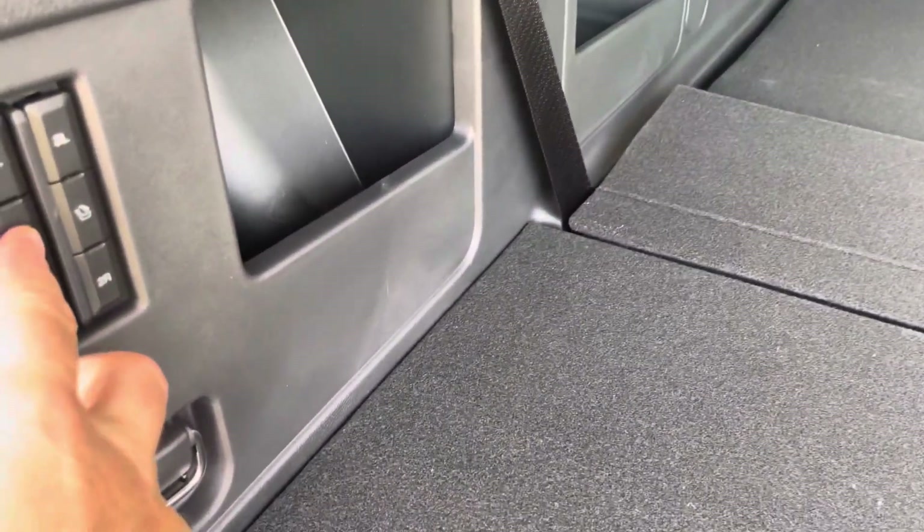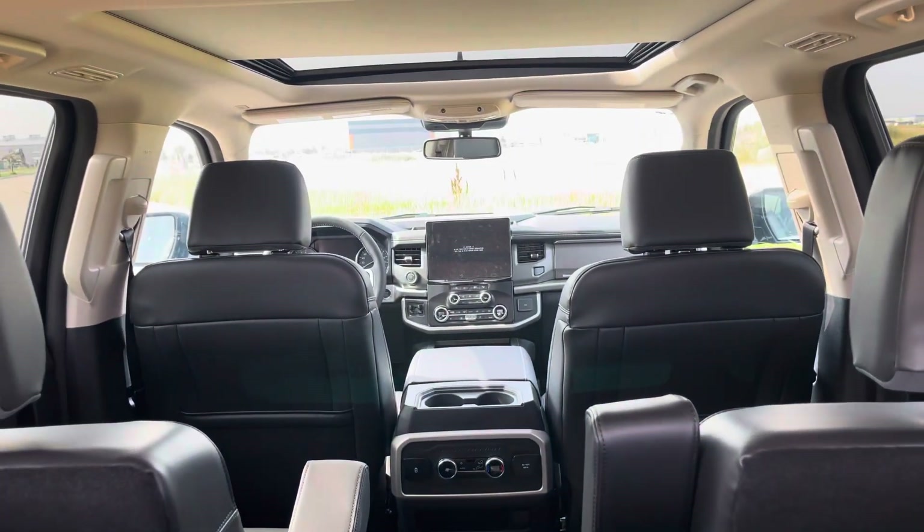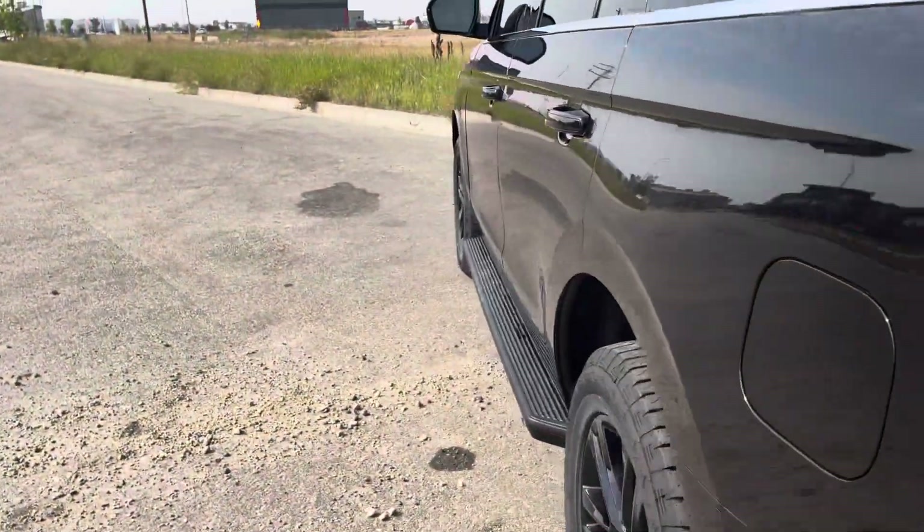We can power up and down those third row seats one at a time or both together. It also gives you a good look at the full interior from here too, which looks fantastic. Let's go to the front and check out some of those features.